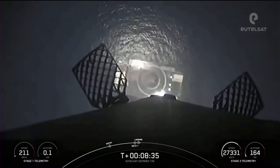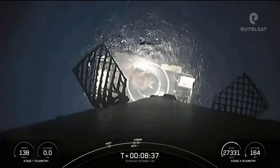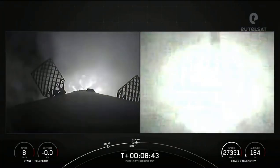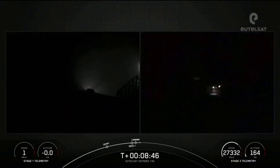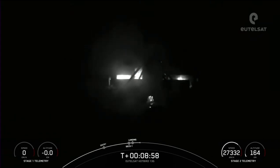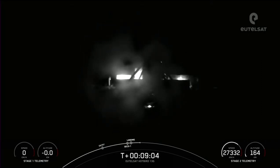Let's watch as Falcon 9 touches down on Just Read the Instructions. Landing, leg deploy. Nominal orbit. Stage one landing confirmed. Falcon 9 has touched down on Just Read the Instructions. This landing marks SpaceX's 150th recovery of an orbital-class rocket, including first-stage landings for Falcon 9 and Falcon Heavy. We also heard SECO-1 and confirmation of good orbit.